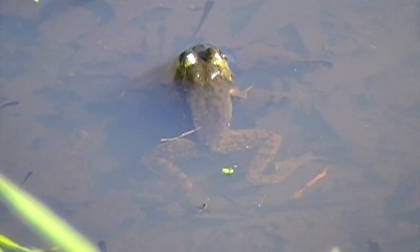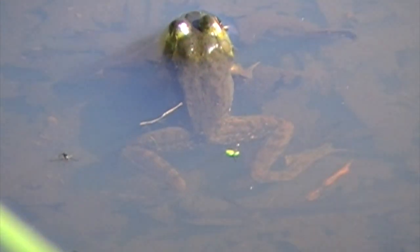I like this next picture because in this very shallow water, you not only see the head, but you get to see the whole body. Look at those jumping legs.